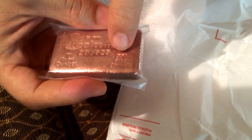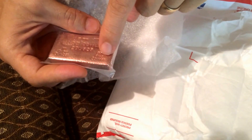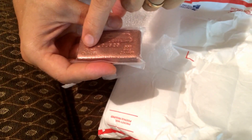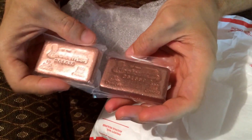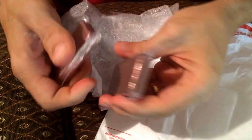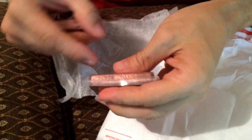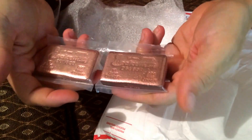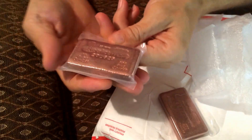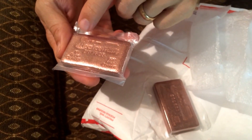If you look right there — move back out of the shadow — right there it says 999 fine copper, 10 avoirdupois ounces. So what I got in, and I'll throw in a plug here for the forum, are some custom cast copper ingot bars by Keystone Precious Metals.